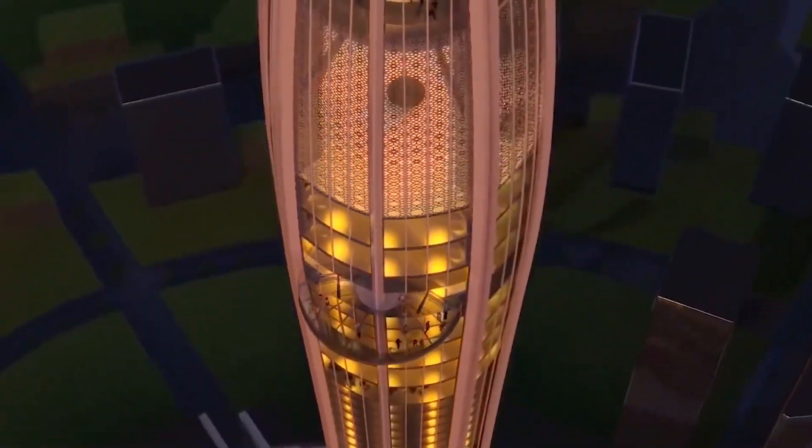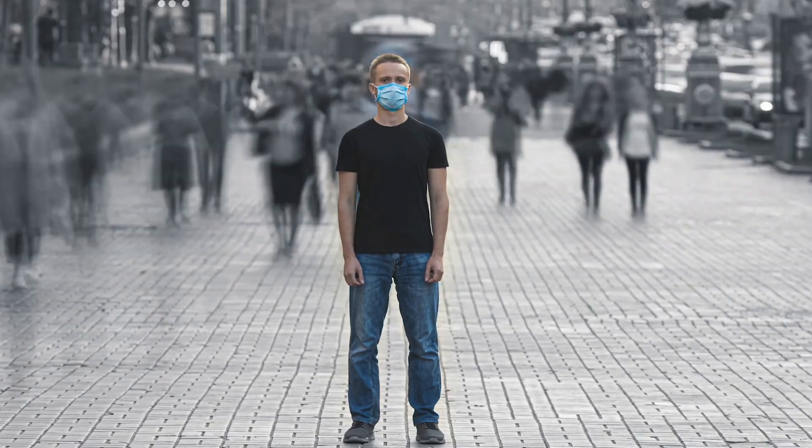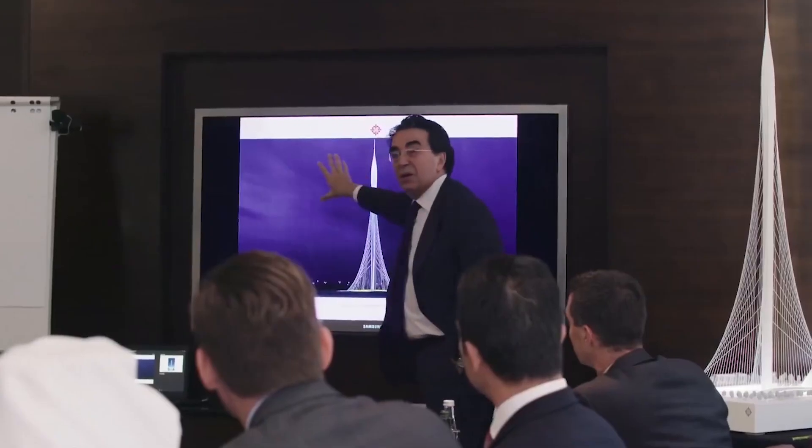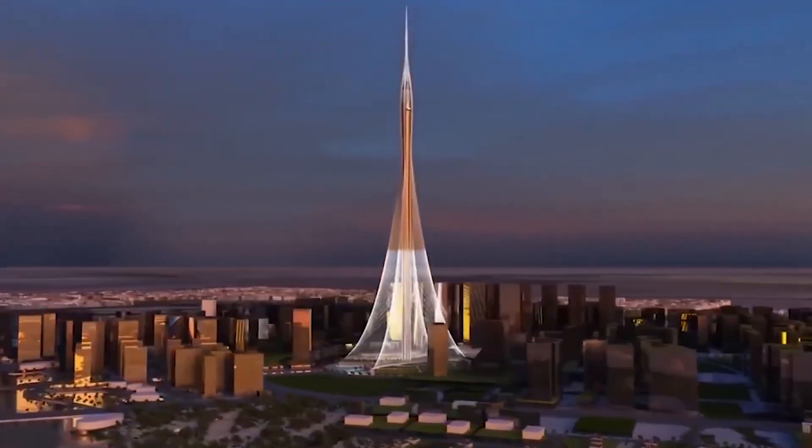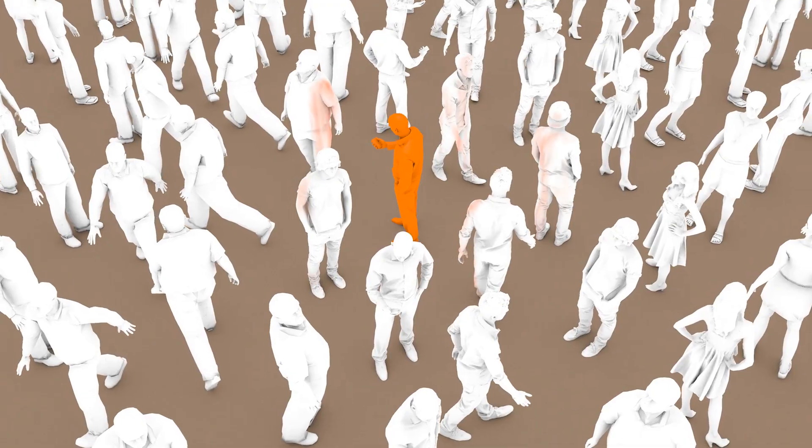As for the Dubai Creek Tower, right before COVID hit, the tower's developers were about to sign a contract with a Chinese company to continue construction and finish the project. These construction plans were canceled when the pandemic broke out. But is there more to this story?